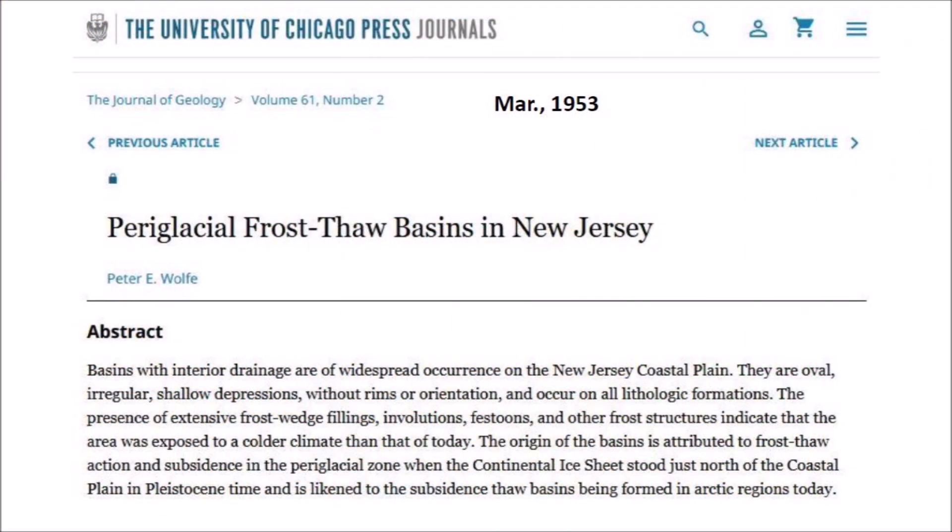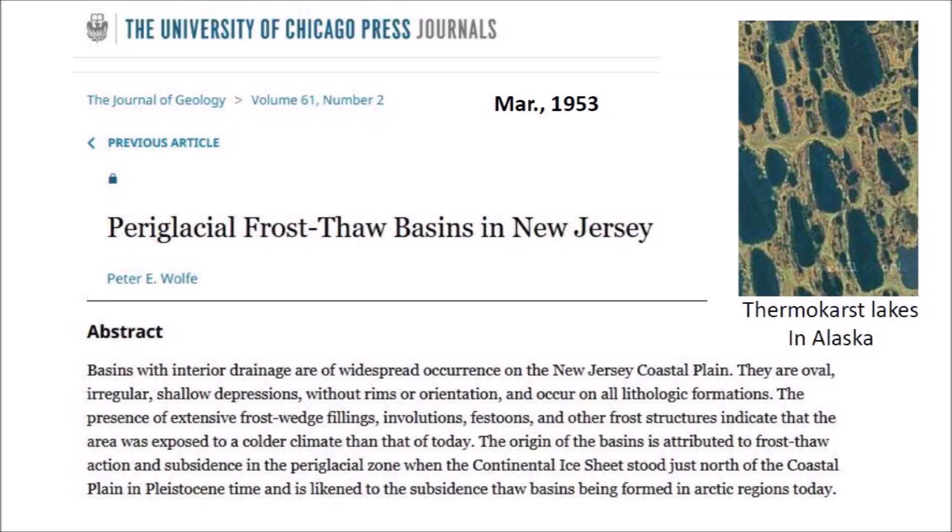An article published in the Journal of Geology in March of 1953 by Peter Wolfe described the features as periglacial frost-thaw basins in New Jersey. The abstract says: Basins with interior drainage are a widespread occurrence on the New Jersey coastal plain. They are oval, irregular, shallow depressions without rims or orientation and occur on all lithologic formations. The presence of extensive frost wedge fillings, involutions, festoons and other frost structures indicate that the area was exposed to a colder climate than that of today. The origin of the basins is attributed to frost-thaw action and subsidence in the periglacial zone when the continental ice sheet stood just north of the coastal plain in Pleistocene time, and is likened to the subsidence-thaw basins being formed in Arctic regions today. In essence, Peter Wolfe considered the basins in New Jersey to be just like the thermokarst lakes found in Alaska that originate from sinkholes when the subsurface ice melts.